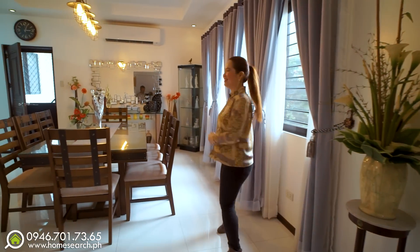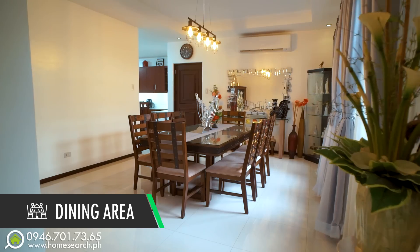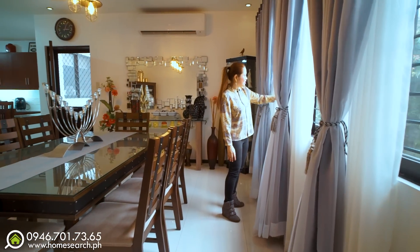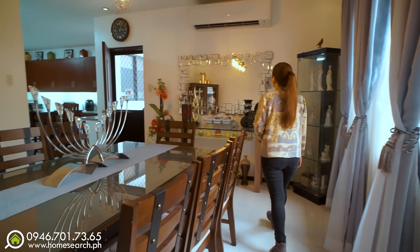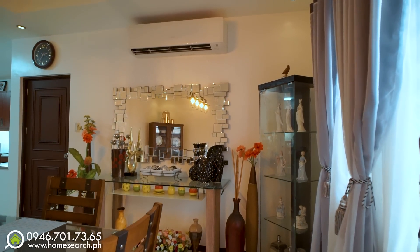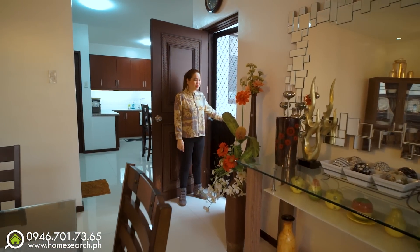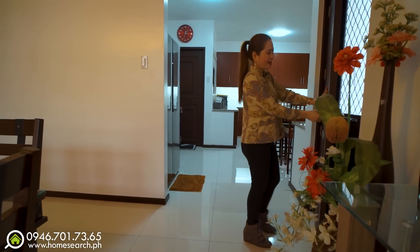Now let's go to the dining area. The dining set is beautiful — it's an eight-seater. Just like elsewhere in the house, there are windows with grills and screens. You can see the courtyard again from here. They've installed an inverter AC unit. There's also a door here leading to where we were earlier — the area with the dog cage — with a screen door, so when you come from the market, you can enter this way.